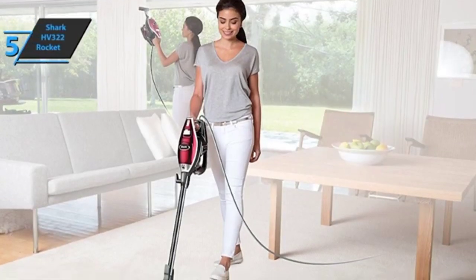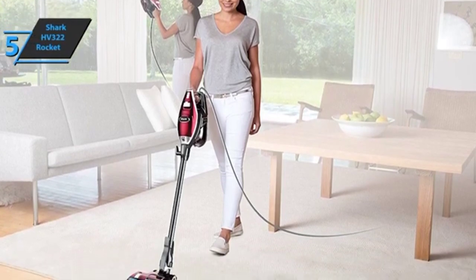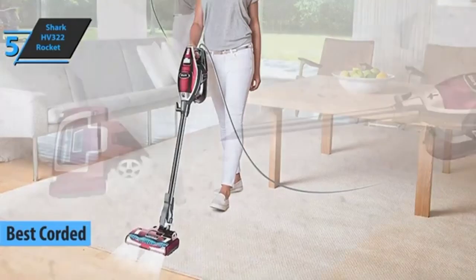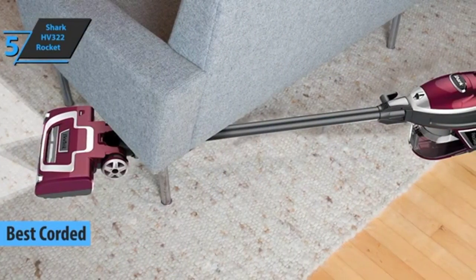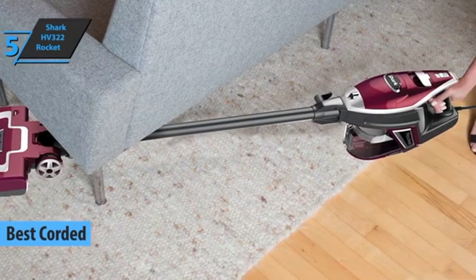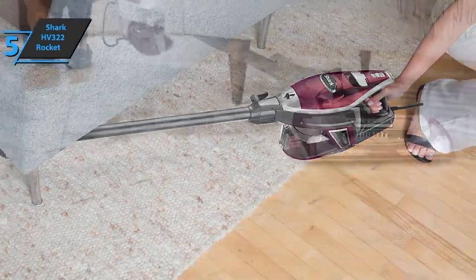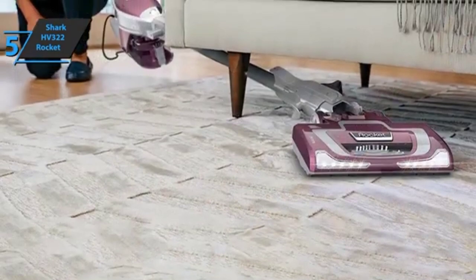The first product we'll talk about on our review list today is the Shark HV322 Rocket, also known as the best corded stick vacuum on the market in 2023. If you live in a house, as most people do, then you're already aware of how easy it is for dirt, dust, and various debris to accumulate on the floors and various surfaces in your home. Stick vacuum cleaners are the solution to that problem.